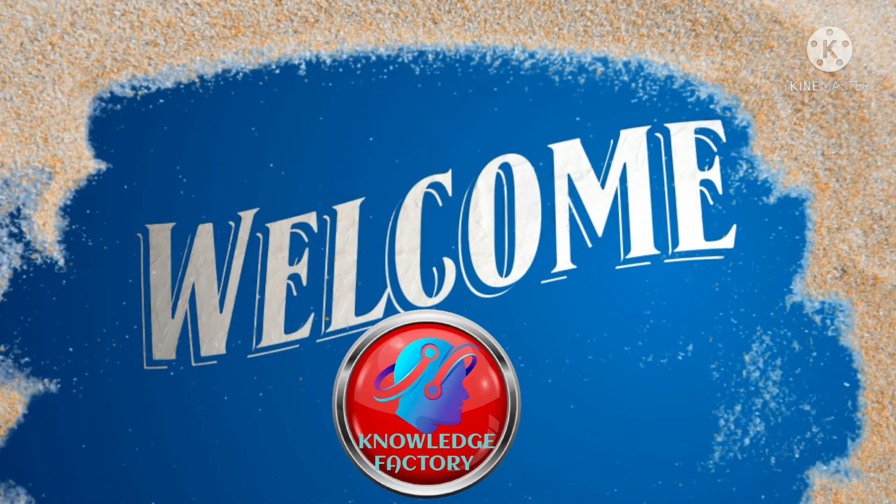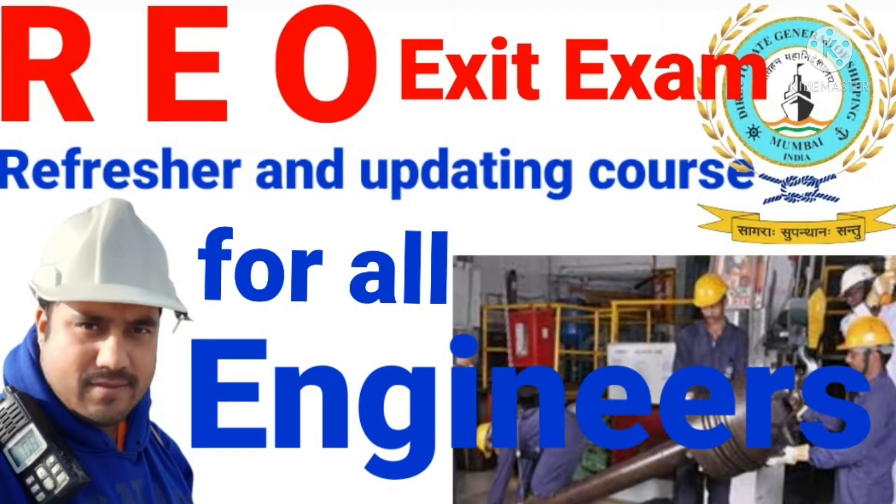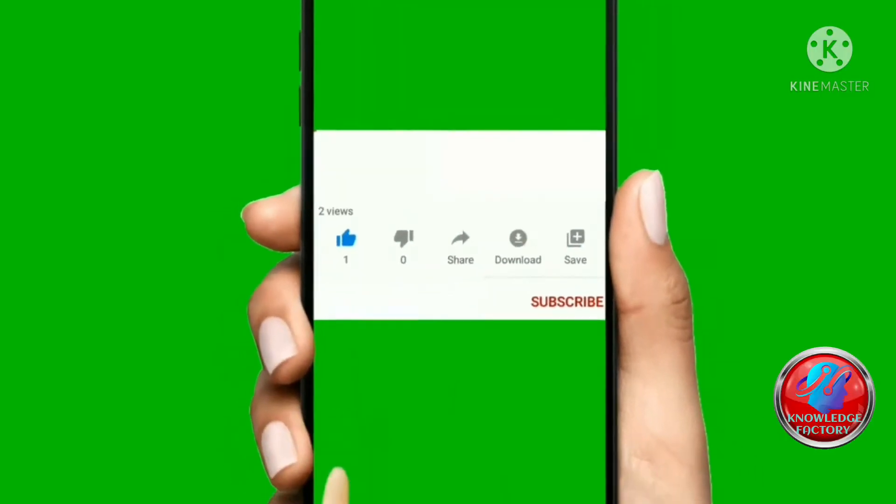Hello friend, welcome back to my channel Knowledge Factory. Today we will discuss some questions and their answers regarding refresher and updating codes for all engineers exit exam. Please stay tuned with me and watch till the end. If you are new to this channel, please subscribe and press the bell icon for more videos in the future.